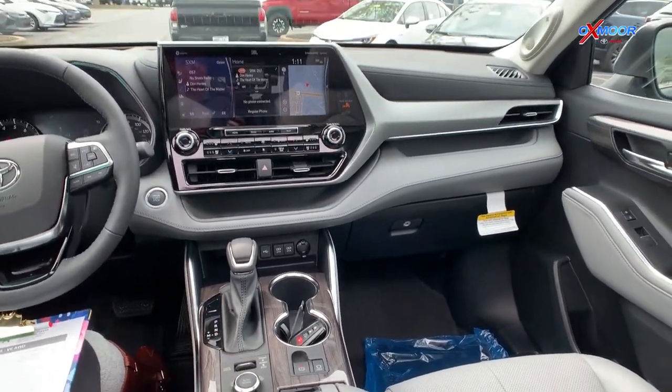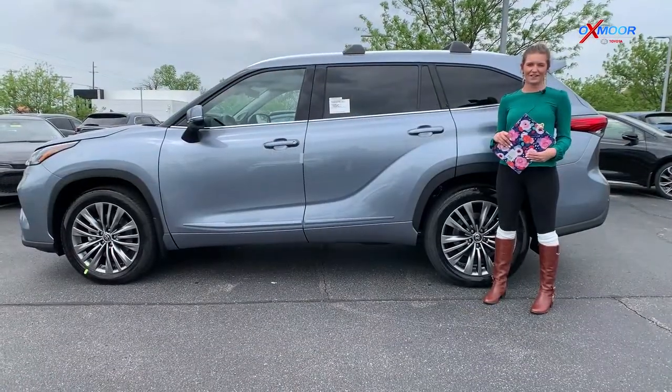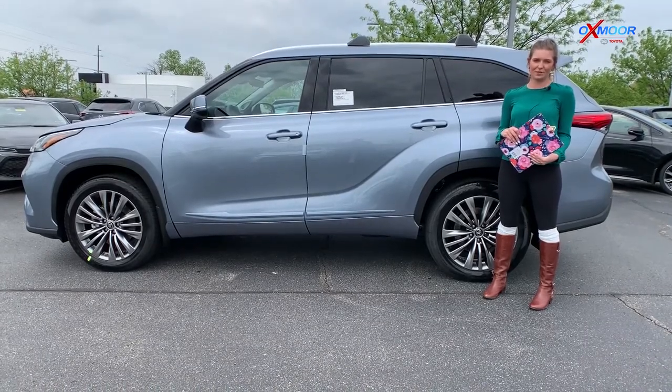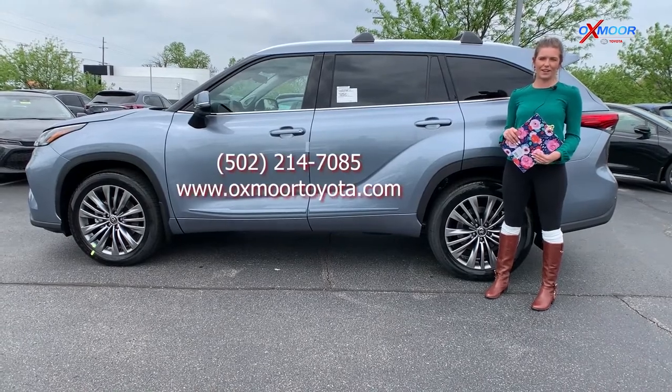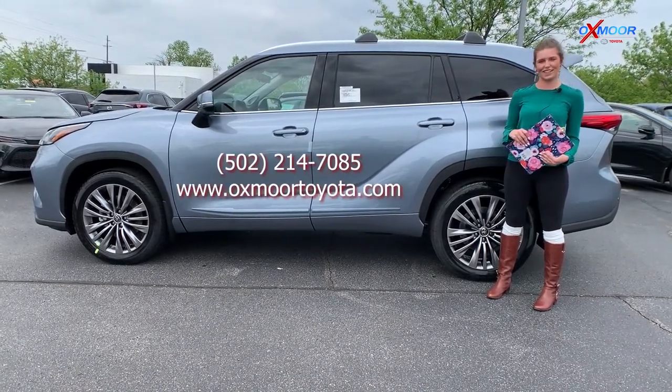Those are some of the features here inside the Highlander. Thank you so much for joining me on this quick tour of the 2021 Highlander Platinum. If you have any questions or if you want to stop out and take a look at this vehicle, you can find us online or give us a call — all of that contact information will be right up here on the page. Thanks so much.